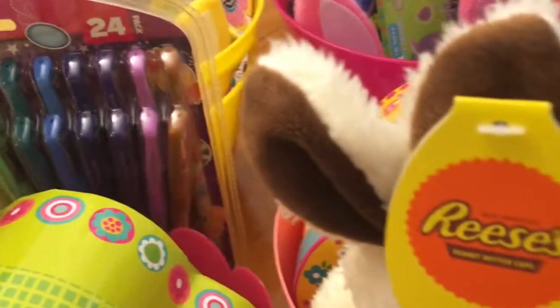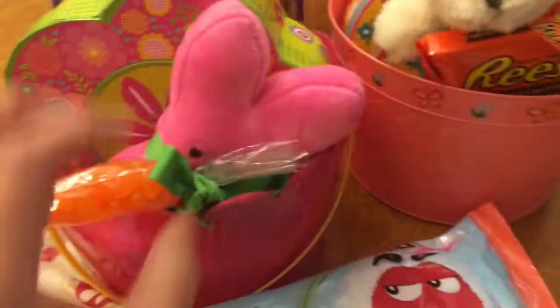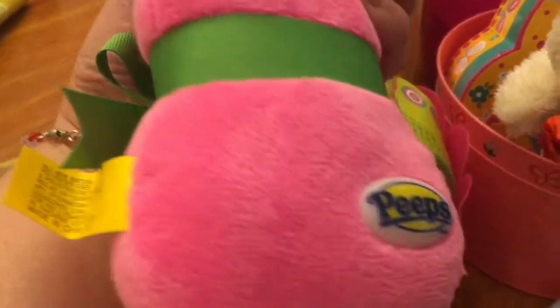The baskets I've had for the last few years — I've just been reusing them over and over. And this is from Walgreens; it's the Peeps and it's got that mark on the back.